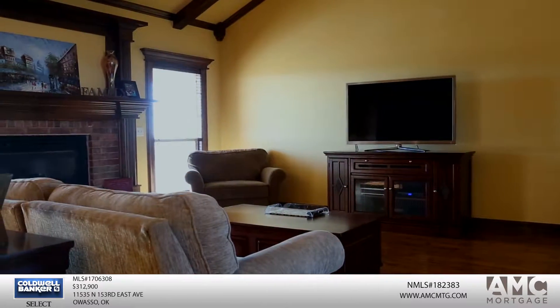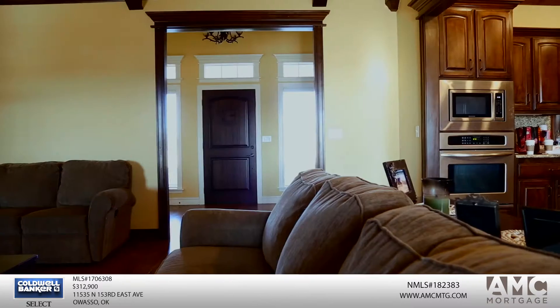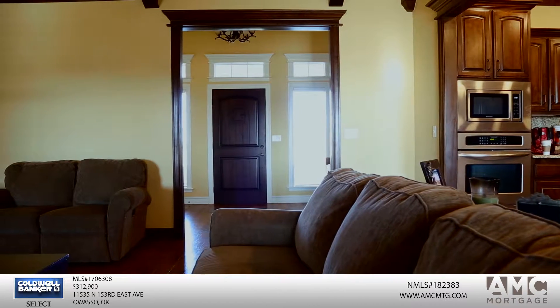The interior layout is designed for function, with a large living room and a beautiful dining room just off the kitchen. This home has four bedrooms and is perfect for a family that is looking for space and land to grow.